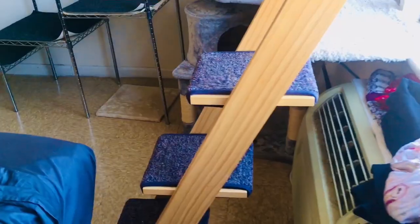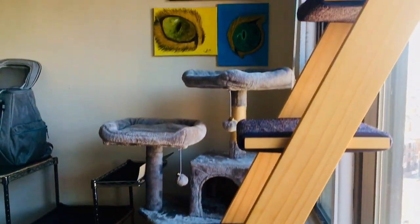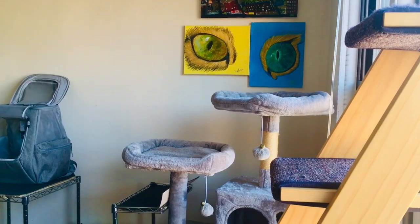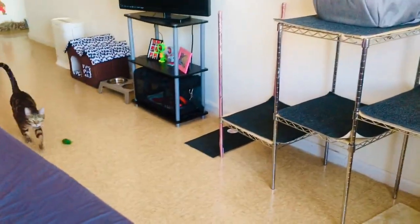He also really loves his cat ladder, which is very tall and doesn't take up a lot of floor space. I put that next to the window for added entertainment. With the cat ladder, he can climb, perch, scratch, and nap. He gets an overview of the entire apartment and can look outside. Let me know in the comments if your cat loves to window watch.